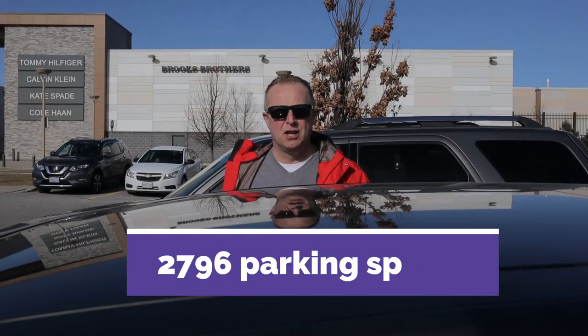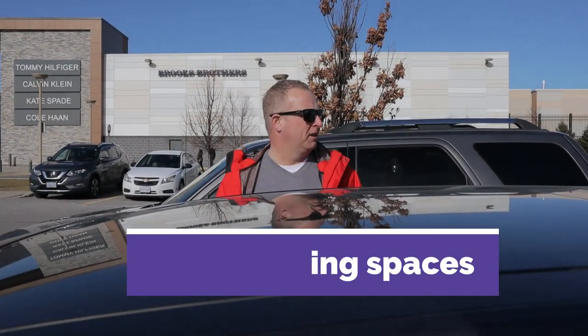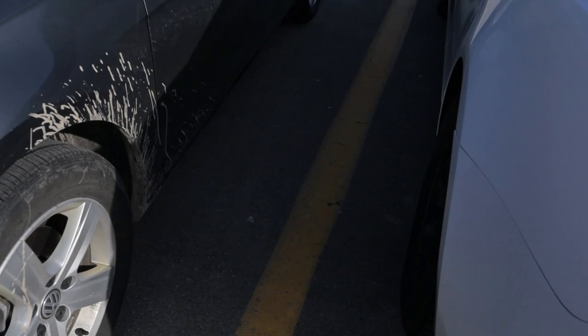Did you know there are 2,796 parking spaces here? Hey, that guy's asleep in his car — let's go and talk to him. Me and Mumford are now just going to chill out here for a few minutes and sit by the fireplace and relax.